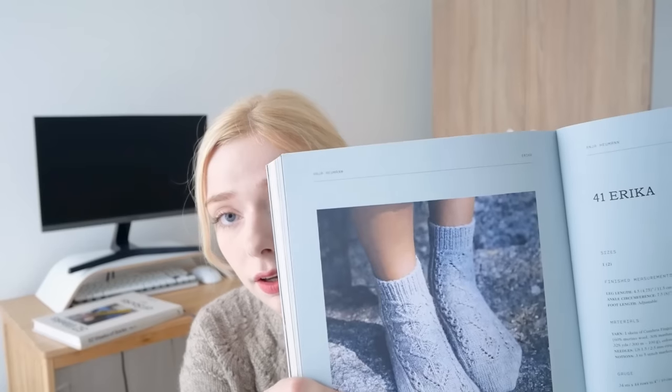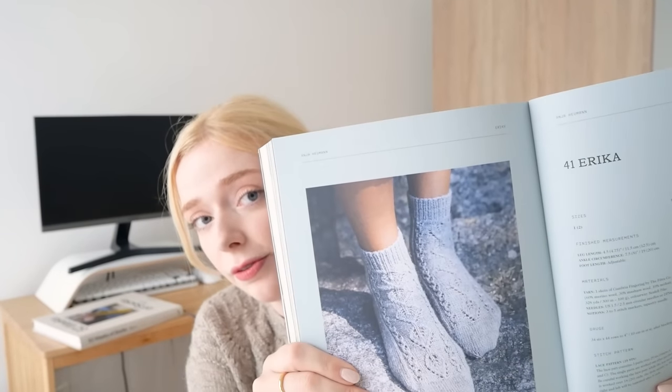These are called the Erica socks and they are found in the 52 Weeks of Socks book. The pattern is by Anya Hoyman. I think the patterns from this book are available individually on Ravelry — do correct me if I'm wrong — but I strongly recommend these books. If you enjoy knitting fancy socks, both volumes have an excellent selection of different patterns. There's something in there for everybody. This pair in particular feels like a really common first knit from the book — I know quite a few people who got it and promptly knitted this pair.